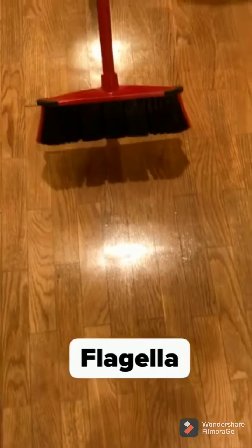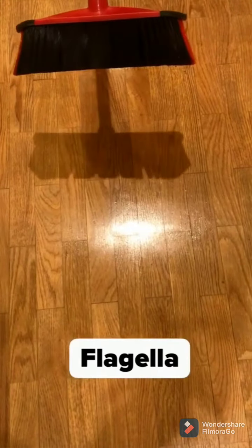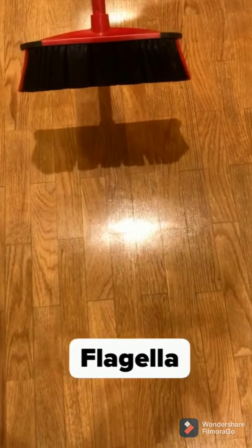Flagella. Broom. It has long slender extensions that we use for moving.